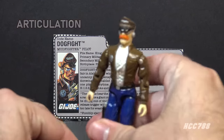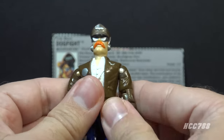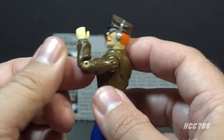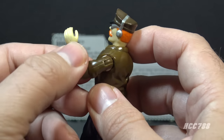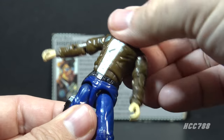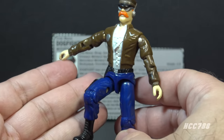Dogfight has the articulation standard for G.I. Joe figures well before 1989 — he could turn his head left to right and look up and down, swing his arm at the shoulder and swivel all the way around, and bend his arm at the elbow about 90 degrees. He had a swivel at the bicep. This was an O-ring figure, meaning it was held together with a rubber O-ring inside. That allowed him to move at the torso, move his legs apart, and bend at the hip and knee about 90 degrees.